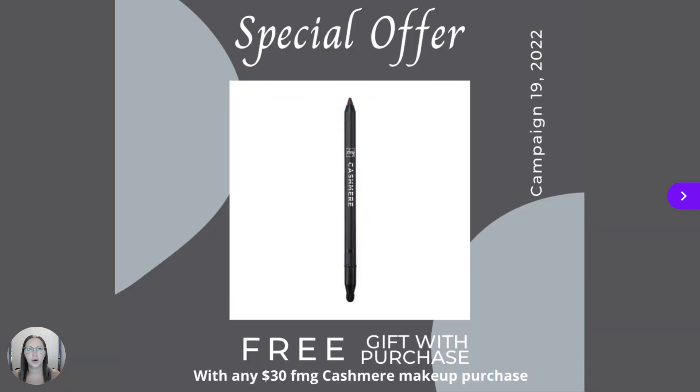Also, with any $30 FMG Cashmere Makeup purchase, you will receive a free FMG Cashmere 24-Hour Cream Eyeliner in Pitch Black.